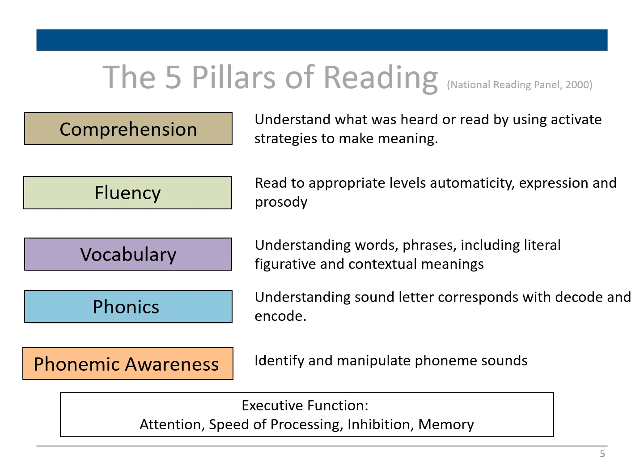According to the Workforce Investment Act of 1998, literacy or reading is defined as an individual's ability to read, write, speak English, compute, and solve problems at levels of proficiency necessary to function on the job, in the family, and in their society.